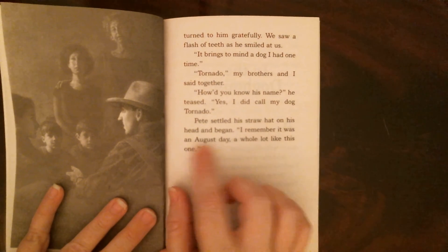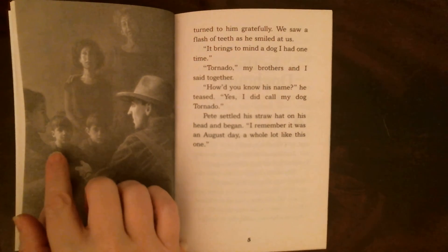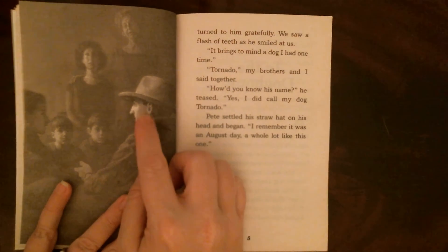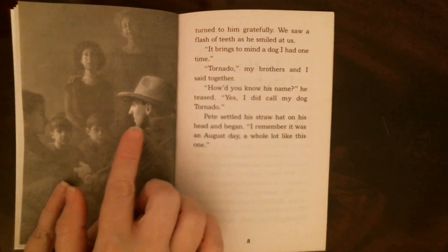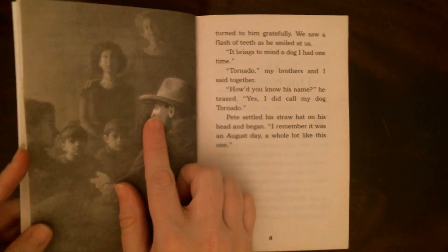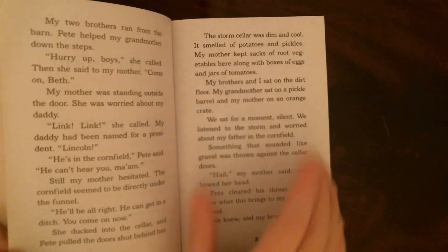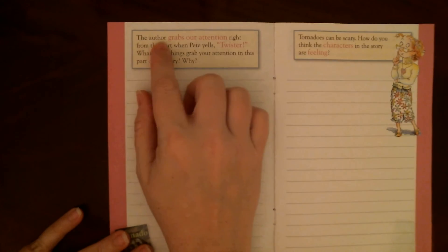'Yes, I did call my dog Tornado.' Pete settled his straw hat on his head and began: 'I remember it was an August day a whole lot like this one.' We can see in the picture the two brothers, the narrator, Pete — who must be a farm helper since he's not called a brother or uncle — the mom, and the grandma. Think about what's happened in the story so far: they're in the storm cellar, which smelled like potatoes and pickles, was dim and cool.